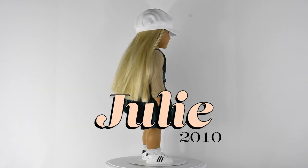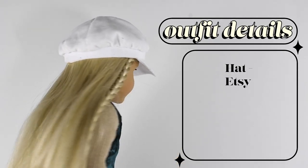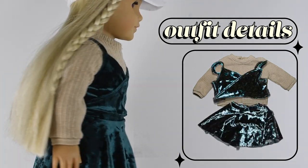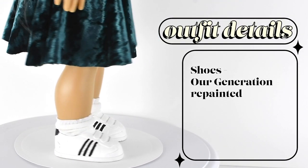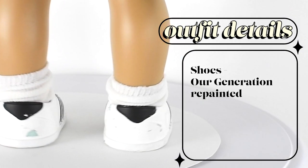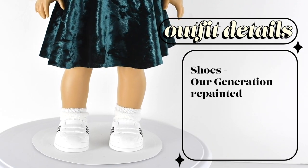Next up we have Julie, who is my sister's doll, also bought online in 2010. She's wearing a hat that we got on Etsy, a shirt that I made, and a shirt and skirt that Boy Meets Dolls made and sent to me. She's also wearing some white shoes that I repainted to look like Adidas shoes — they're kind of scratching now, so I should probably repaint them. I should have sealed them, to be honest.